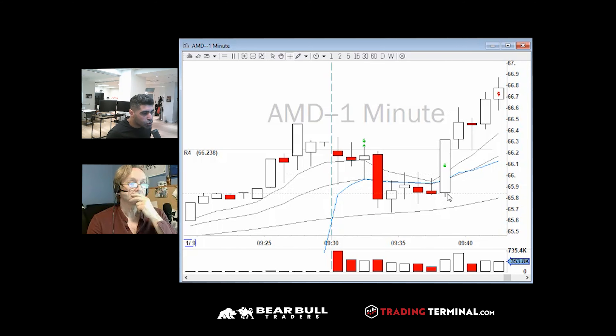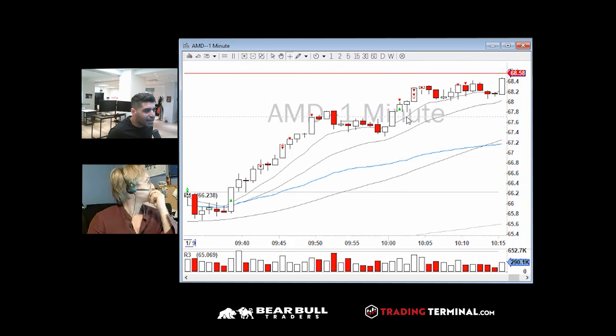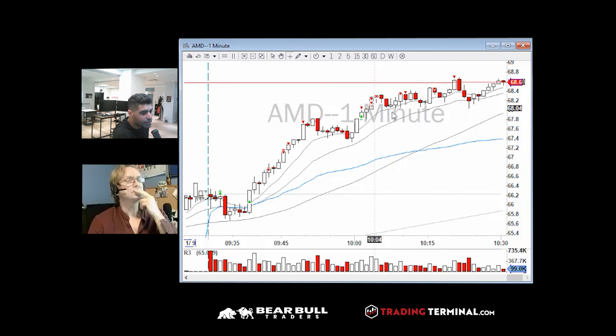I was watching what it does near the moving averages. As soon as the squeeze came in with volume I added more at 66, and then I added below 68 for the break of 68. The rest is history — it just moved up and I'm still in it going toward 69. That was my most profitable trade on AMD.